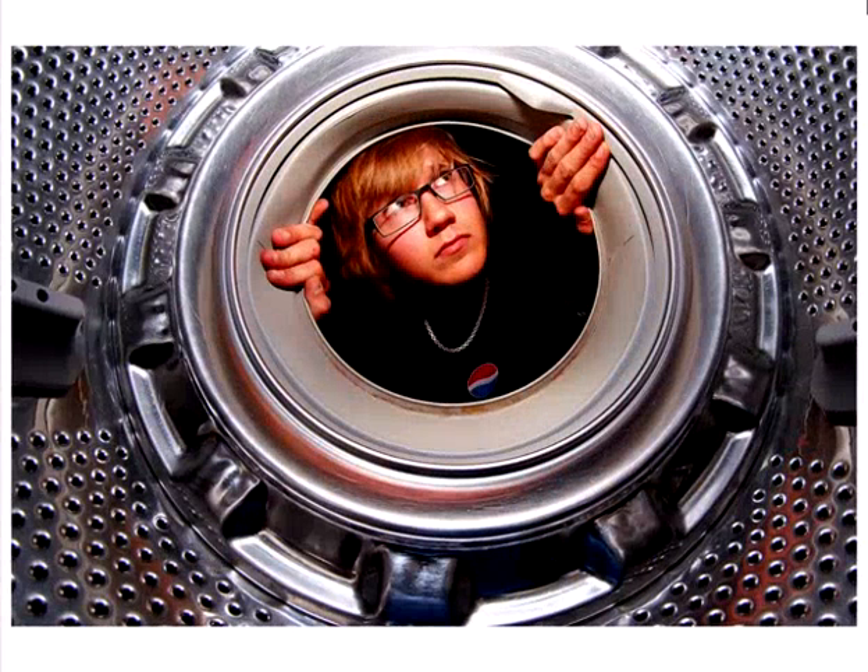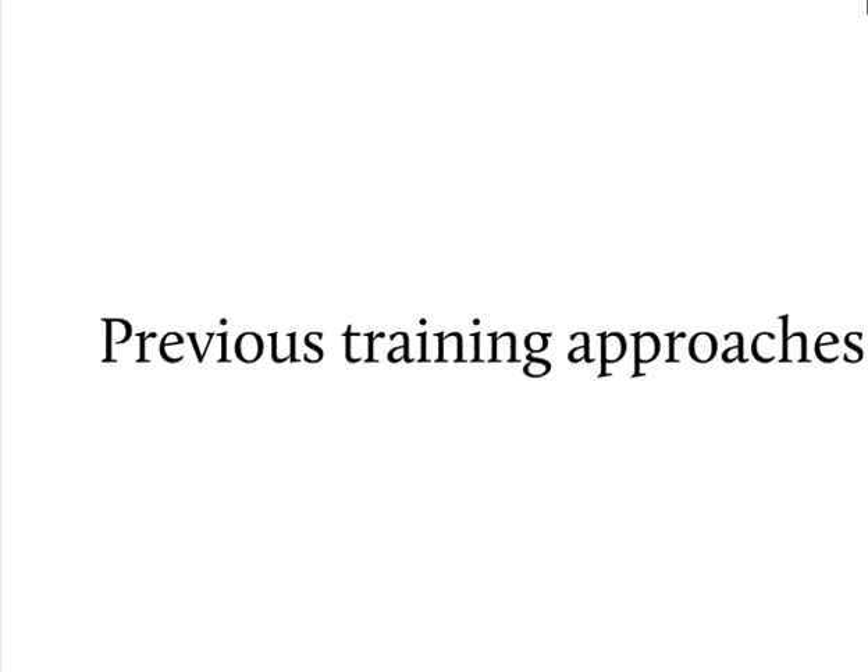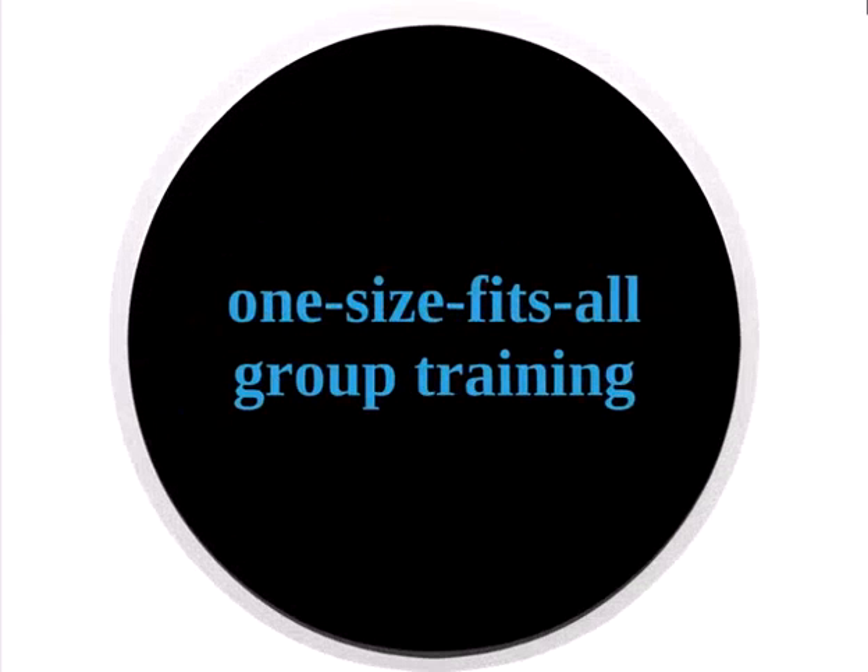I decided we needed to climb out of that washing machine cycle of taking training so narrowly. So I sat down, after about a year in the job, and analyzed the kind of training we were doing. I'm not saying there was anything wrong with the approaches necessarily, but there was too much focus on those and not enough overall context. The first type was one-size-fits-all group training — professional development days where you have no idea who's going to pitch up.